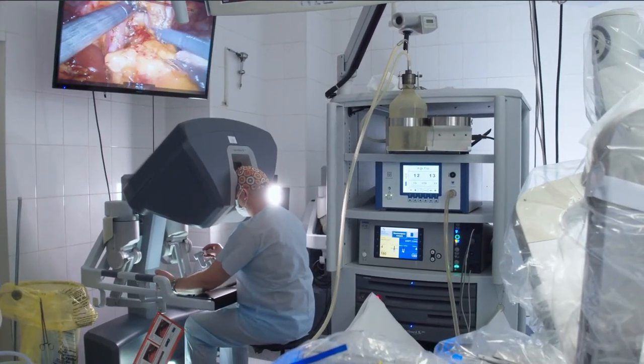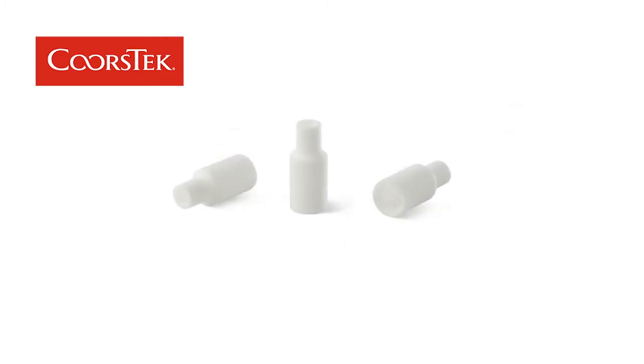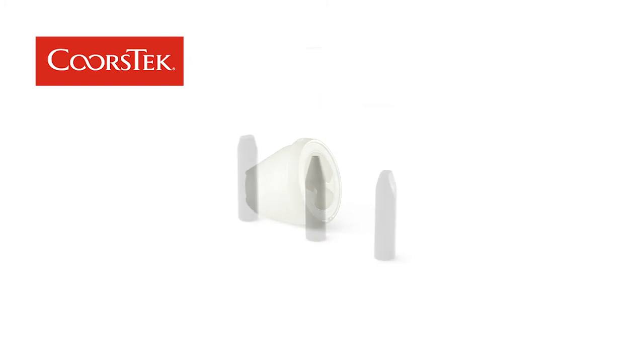Medical devices are tricky because they're often a high-volume environment with tight tolerances. You need to be able to bridge that gap for a customer with the consistency, qualification, and medical requirements that are there, along with the traceability that they're looking for with their product.